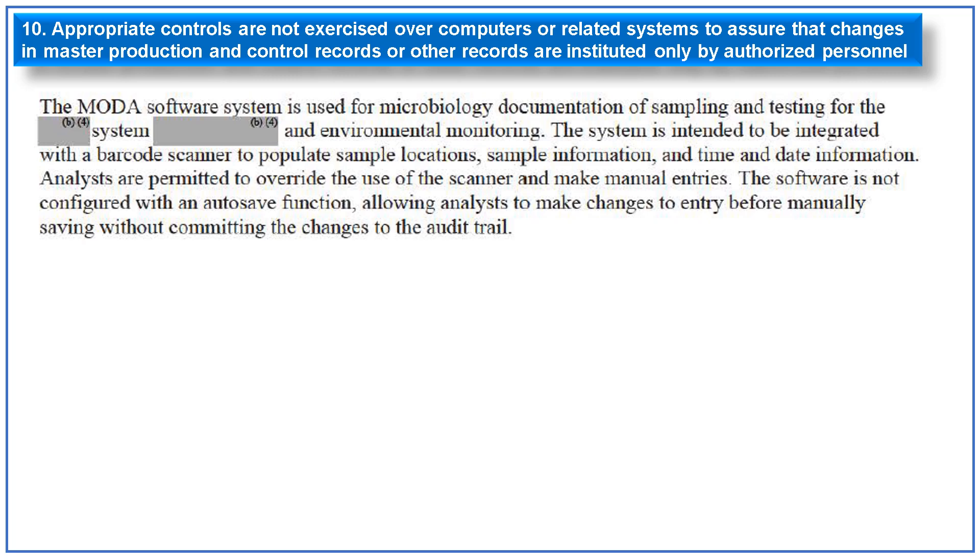The tenth and last observation is related to appropriate controls not being exercised over computers or related systems. A MODA software used in the microbiology laboratory to document sampling, testing, and environmental monitoring is intended to be integrated with a barcode scanner to populate sampling locations, sample information, time, and data. However, analysts are permitted to override the scanner and make manual entries. The software is not configured with an autosave function, allowing analysts to make changes to entries before manually saving without committing the change to the audit trail.